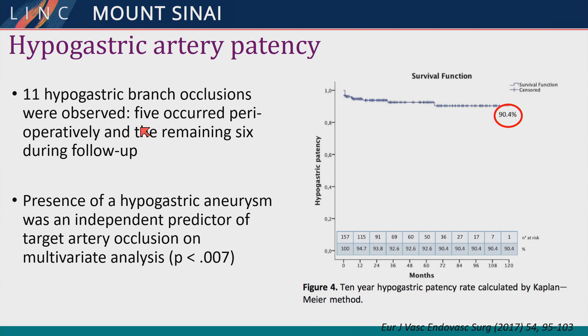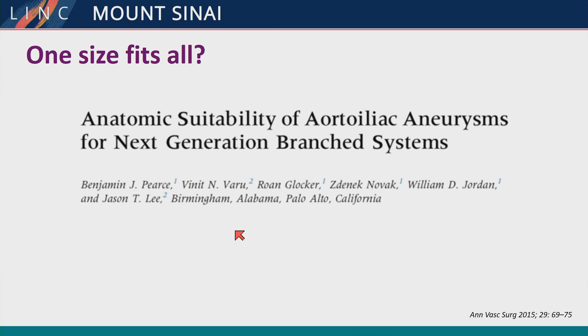Eleven patients did develop hypogastric branch occlusions, most in the early perioperative period, with less seen further out. This tends to be associated with hypogastric artery aneurysm. When you have dilated or ectatic hypogastric arteries, it's not a good seal zone and is a poor prognosticator for branch patency.